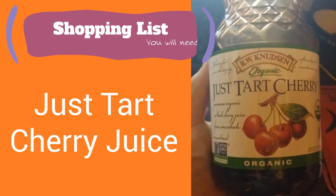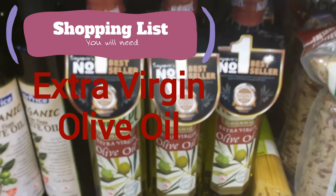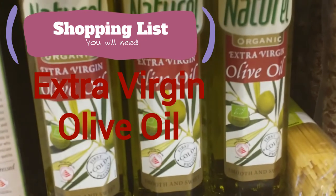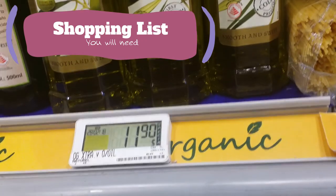Items you're going to need: some Just Tart Cherry Juice, Epsom Salt, and the moneymaker — Extra Virgin Olive Oil. Oh yeah, that's where the magic happens. Make sure it's cold-pressed and organic if you can.